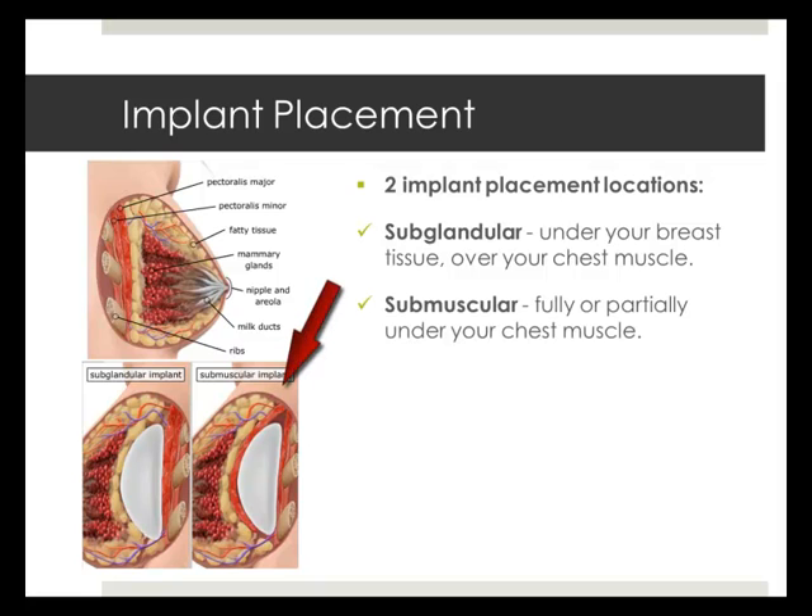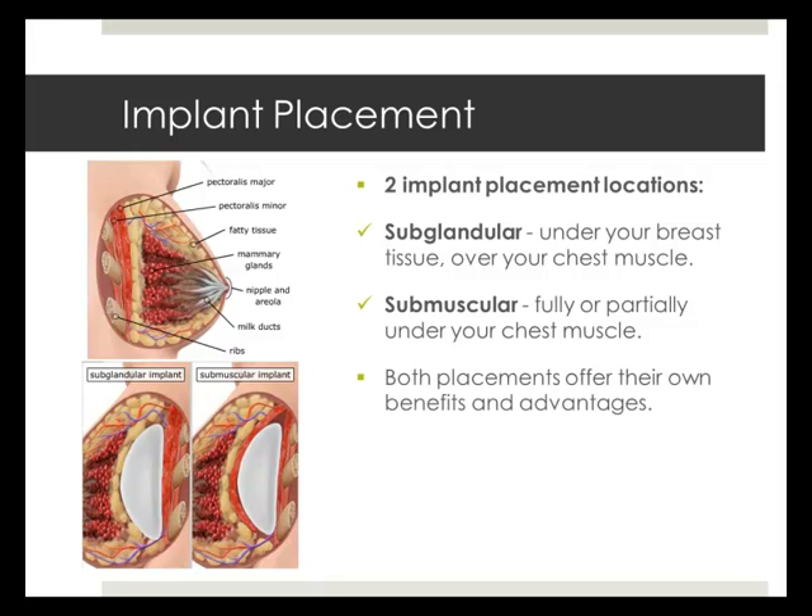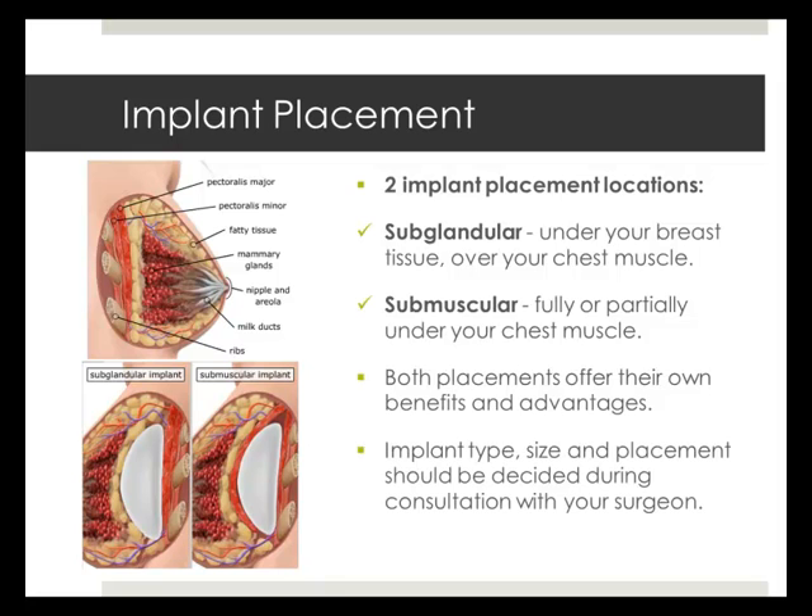Sub-muscular placement means that your breast implants are placed partially or wholly under the pectoralis major chest muscle. Sub-muscular implants may result in a longer, more painful recovery than sub-glandular implants. However, this placement may result in less natural-feeling implants and may reduce the risk of developing capsular contracture, as well as offer easier mammographic imaging of the breast. You will be able to choose your preferred type of implant with the aid of your surgeon during consultation.